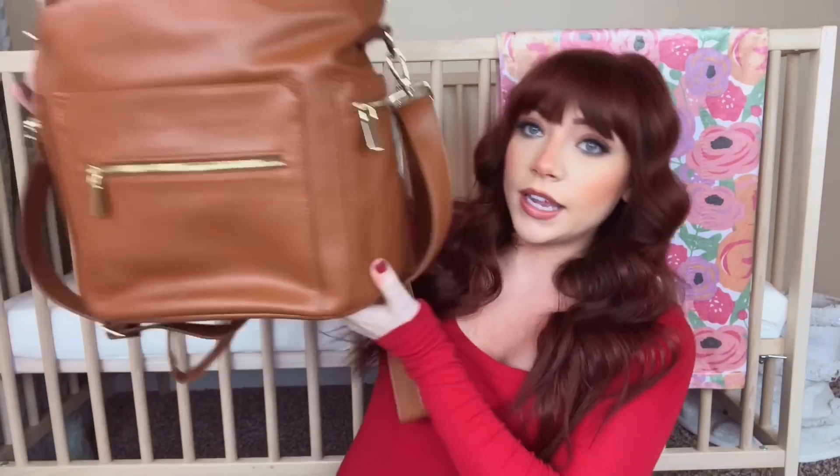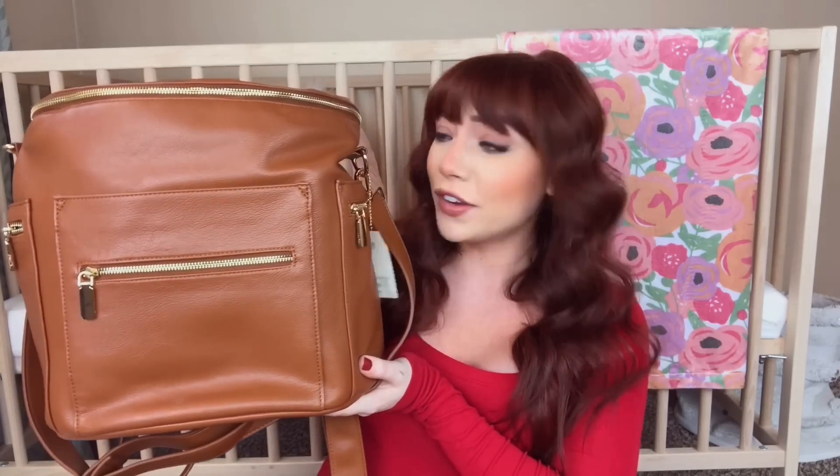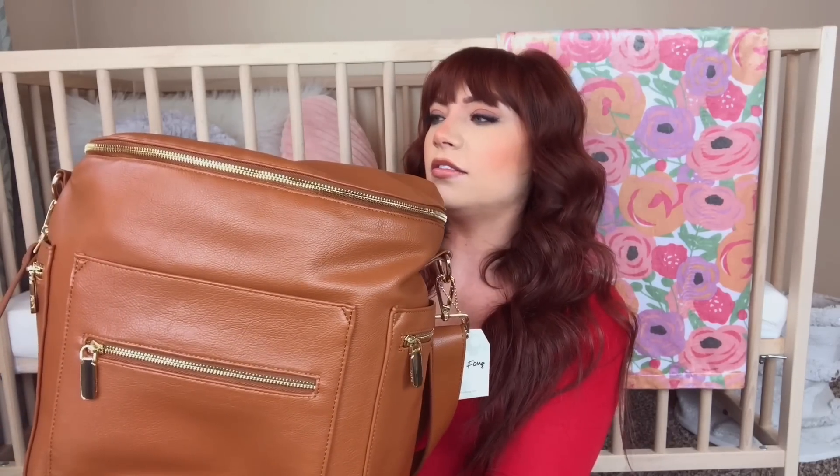For Everly's bag, I'm just going to be using her diaper bag, which I am in love with. My wonderful mom got it for me — I think it is so freaking adorable. It is from Miss Fong and I'm absolutely in love with it. It has a long strap and you can also use it as a backpack. I love the color of it and I love that it's leather because it's still fashionable — it doesn't look like your typical diaper bag. Thanks, mom.